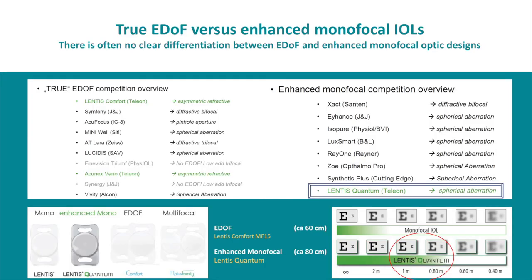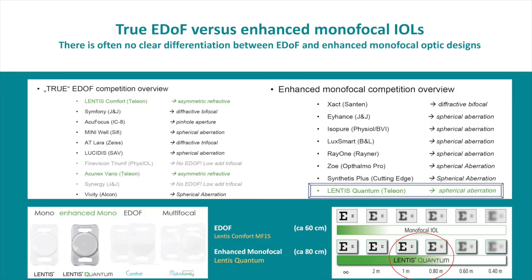As you know, there is often no clear differentiation between EDOF lenses and enhanced monofocal optics. We are talking about enhanced monofocal IOLs — the Lentis Quantum and the Aconex Quantum. Telion has a large portfolio. We have been using their multifocal lenses for years, and they have the true EDOF lens, the MF-15, with a target distance of about 60 cm, and now the new quantum optic targeting a little more intermediate distance at about 80 cm.